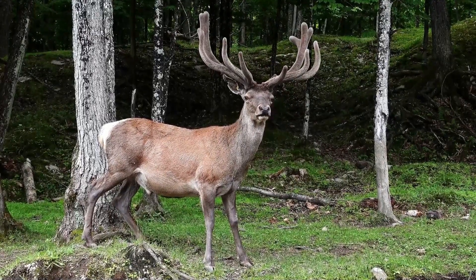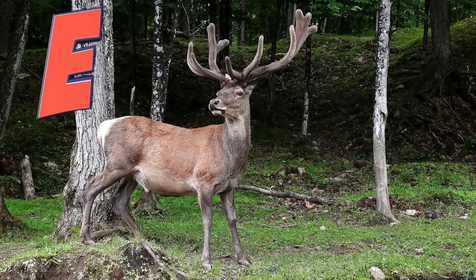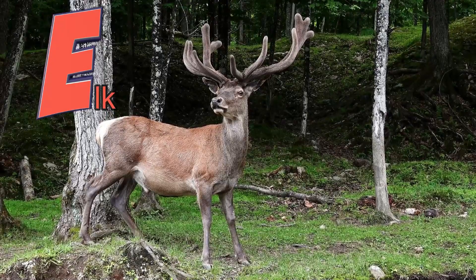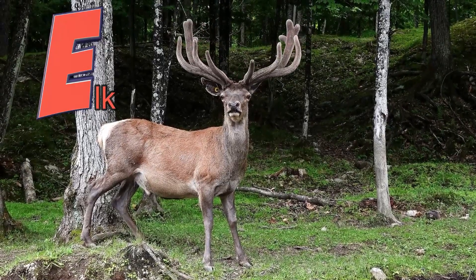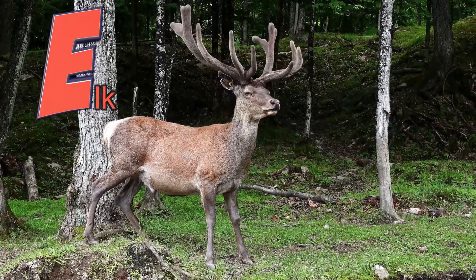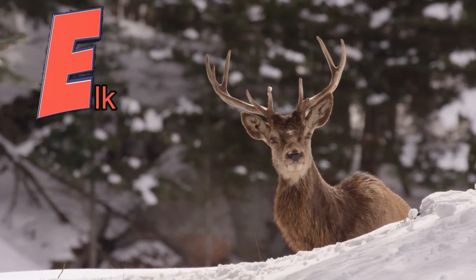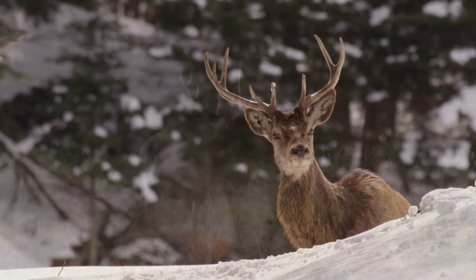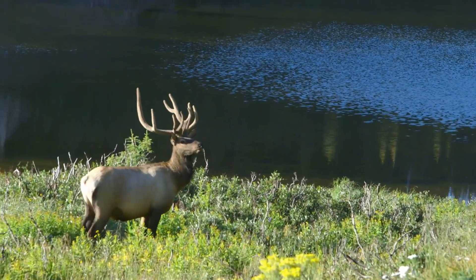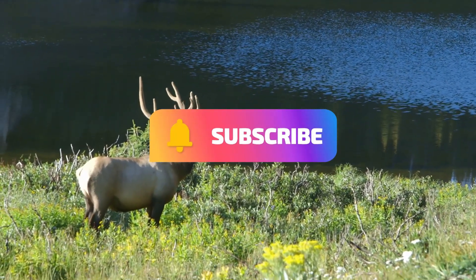This animal's name starts with the letter E. It's an elk! Did you know that elk's coats change colour with the weather? When it's very cold outside in winter they have a dark brown coat, but in the summer it goes to a light tan colour. Bye-bye, elk! Before you go, get a grown-up to help you subscribe. See you next time — goodbye!